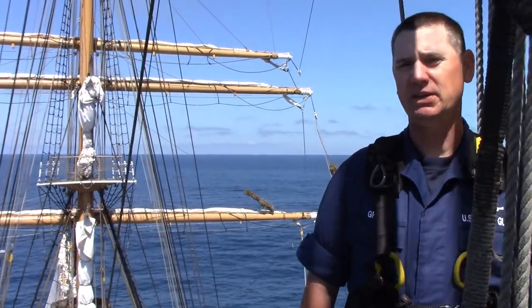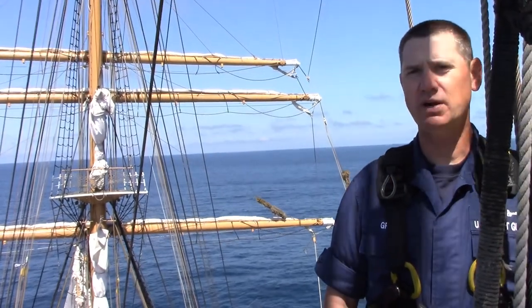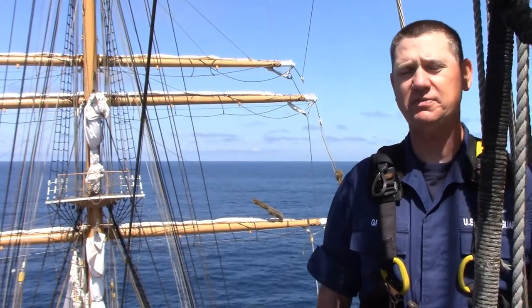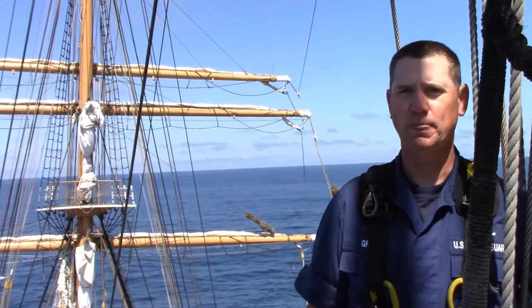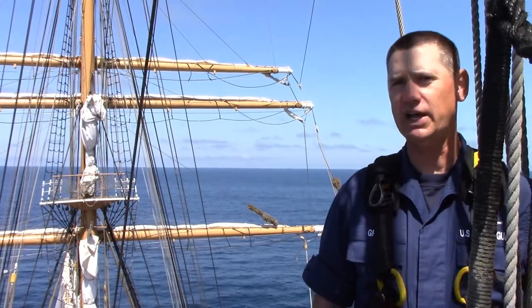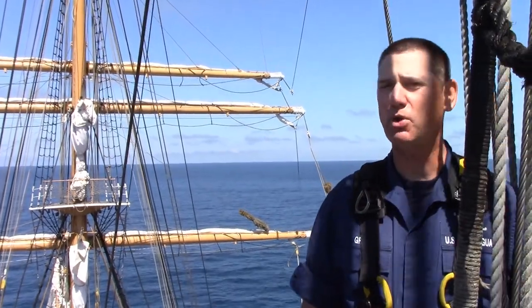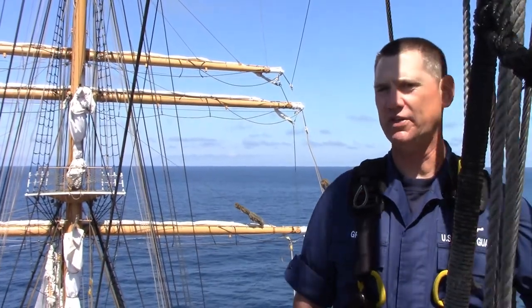Commander McGowan captured this adventure in his memoir called The Skipper and the Eagle. Good day, and welcome aloft on Coast Guard Cutter Eagle. My name is Chief Warrant Officer Spencer Rear, and I'm the sailmaster on board. We are currently 65 feet above the deck on the main mast top platform. You might notice that we call Eagle a Cutter, but she's actually not a Cutter — it's a Bark. A Bark is any sailing ship with three or more masts that have square sails on their forward mast and fore-and-aft sails on their aft.